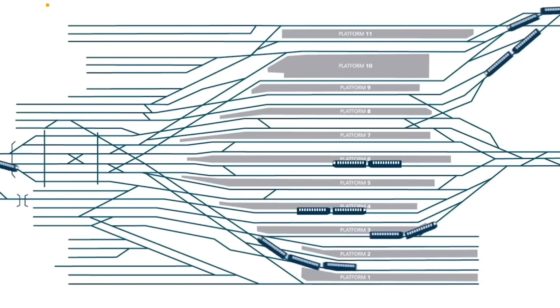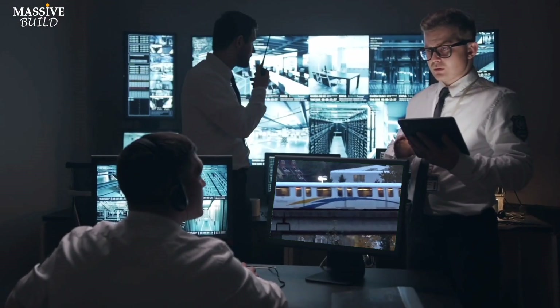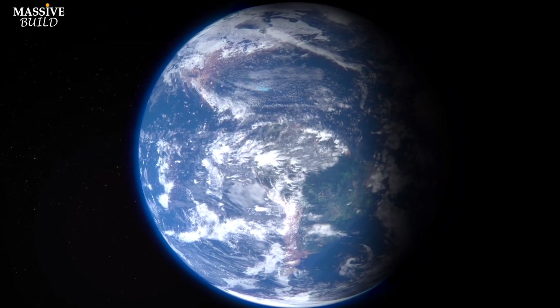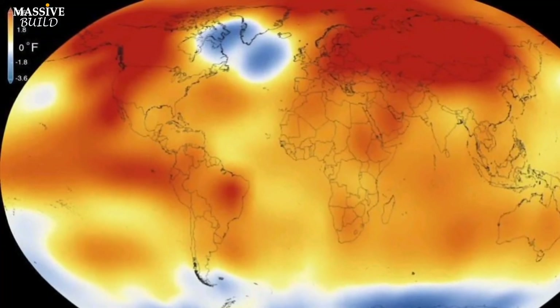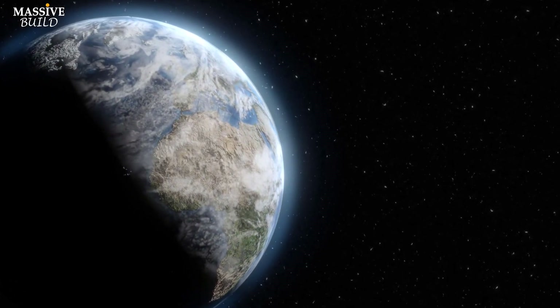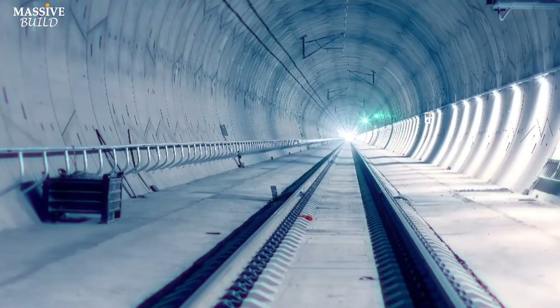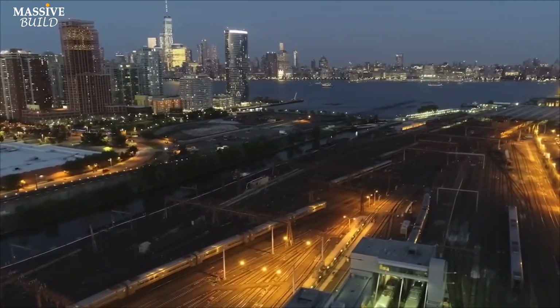By having multiple tracks, the region can better handle disruptions due to maintenance, accidents, or extreme weather events. As our planet experiences warmer temperatures and unpredictable weather patterns, it becomes crucial to build infrastructure that can withstand these challenges. The Hudson Tunnel Project is designed with long-term resiliency in mind, ensuring that rail transportation remains reliable even in the face of extreme weather events.